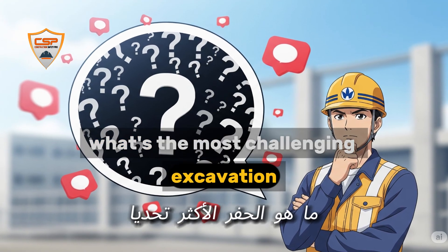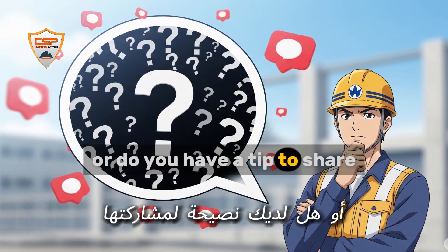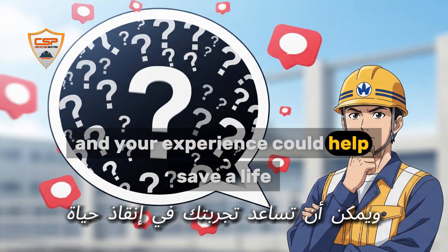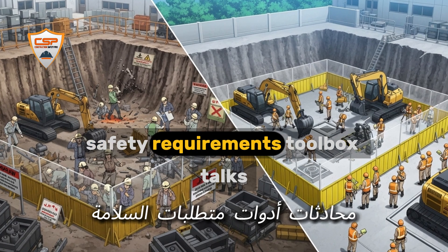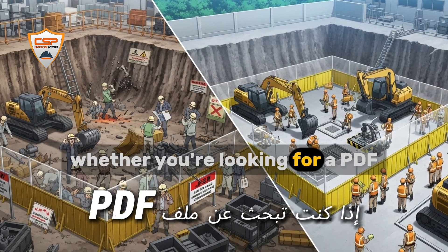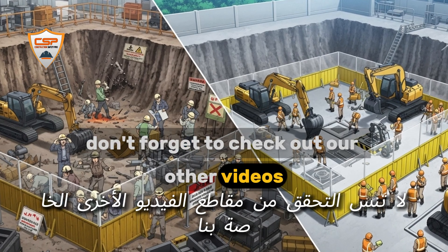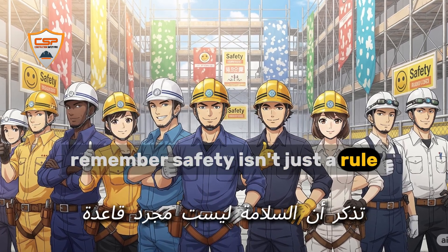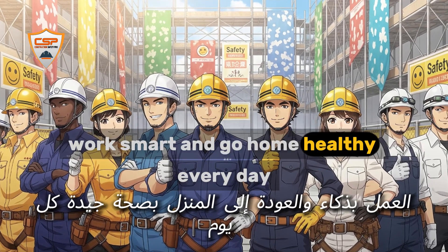What's the most challenging excavation you've ever worked on? Did you face any unexpected dangers, or do you have a tip to share? Drop your story or question in the comments below — I read every one, and your experience could help save a life. This video covers everything you need to know about excavation safety: requirements, toolbox talks, checklists, and real-life precautions. Whether you're looking for a PDF, a poster, or a quick safety talk, you'll find it here. Don't forget to check out our other videos for more construction safety tips. Remember, safety isn't just a rule — it's a responsibility. Let's dig safe, work smart, and go home healthy every day.